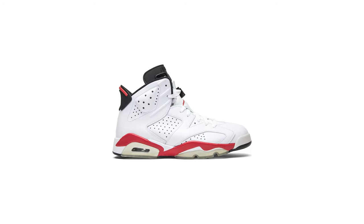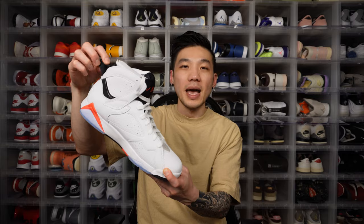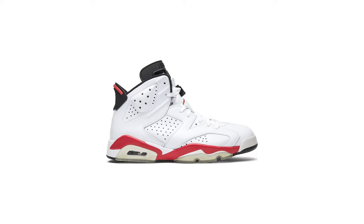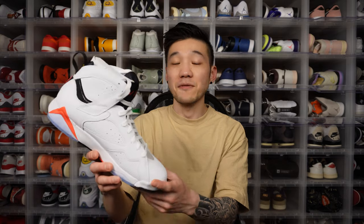Not only did they borrow an OG colorway from the Jordan 6, but I also feel the Jordan 7 silhouette is very similar to the Jordan 6 at a quick glance — apart from the visible air unit. The Jordan 6 has a solid heel tab in that TPU hardened rubber material, while the Jordan 7 has a more traditional heel tab, but the overall silhouette is pretty similar. So the white infrared actually fits this shoe pretty well. The shoe doesn't come with extra laces — black laces might add a pop, but the white default laces do make it look cleaner and sleeker.